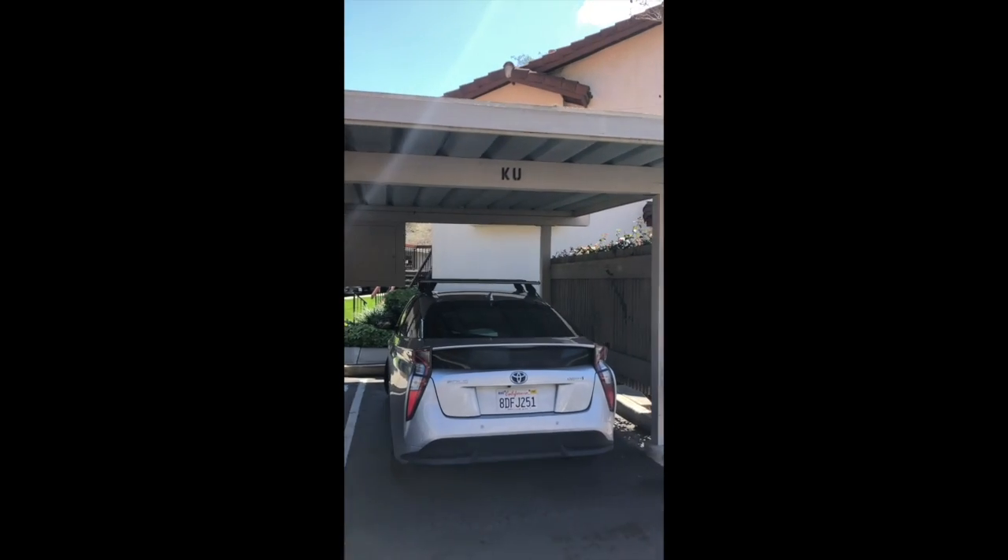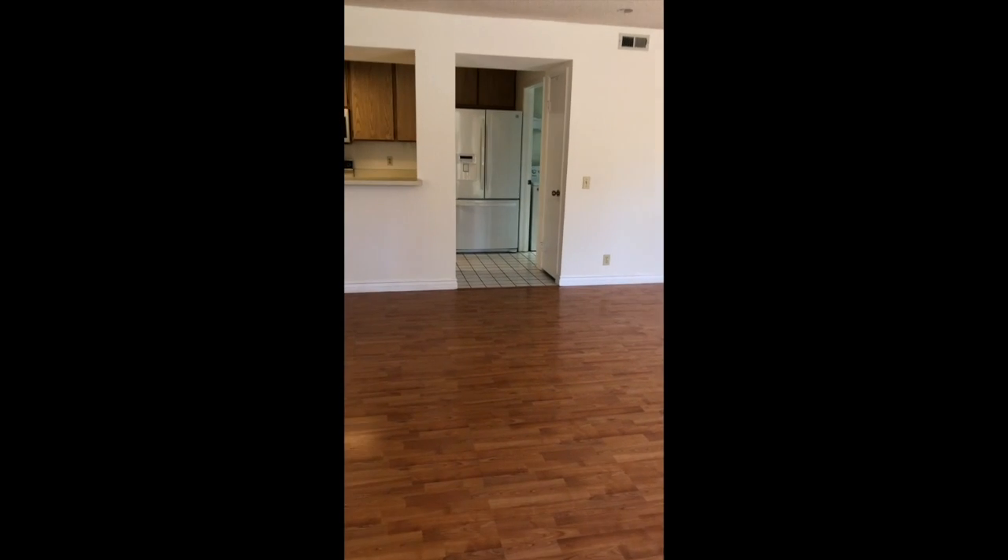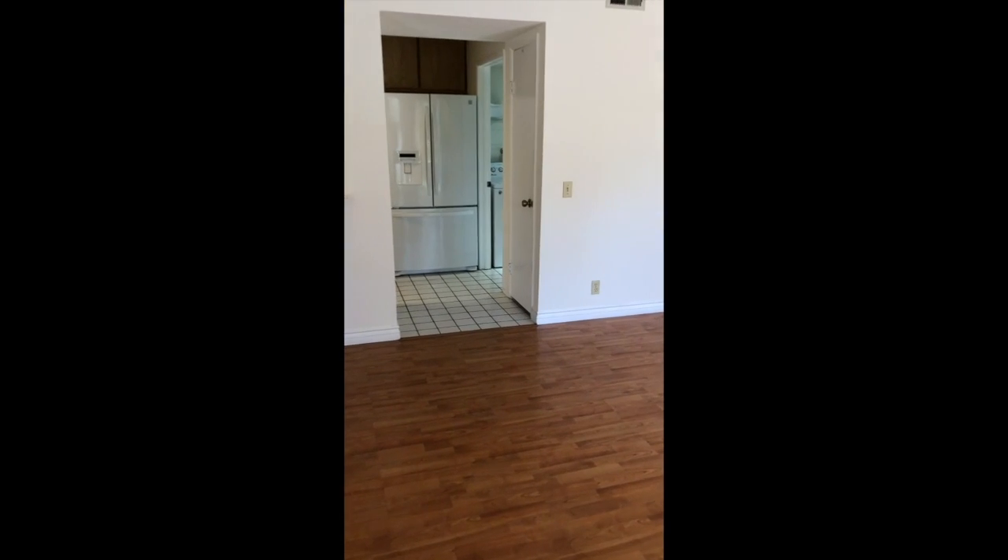This is our two-bedroom, two-bath in the La Jolla UTC area. It's in the La Paz condominiums. It comes with two covered parking spaces marked KU.